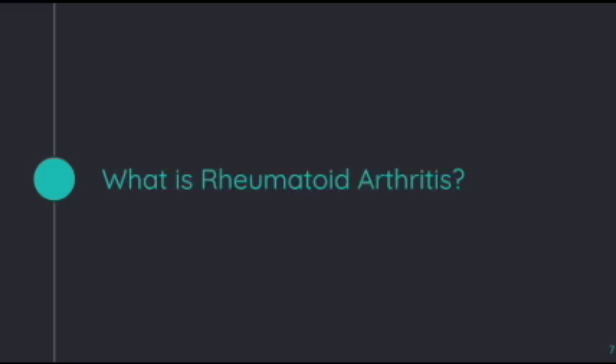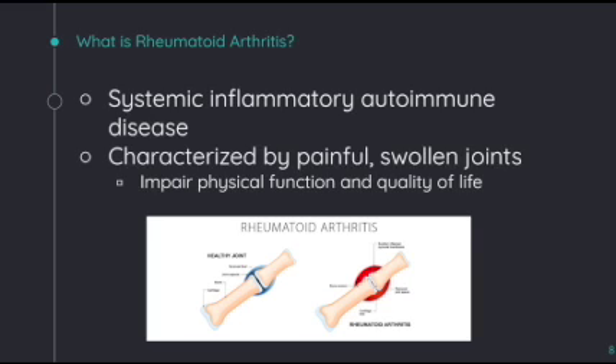Now let's discuss what rheumatoid arthritis is. Rheumatoid arthritis is an autoimmune condition where the immune system is attacking healthy body cells. Specifically, antibodies attack the tissues lining the joints, known as synovial cells. This causes the cells to divide and contribute to inflammation, and also causes chemicals to be released that damage bone cartilage, tendons, and ligaments. This leads to the characterized swollen joints that are painful and impact physical function and quality of life of those who suffer from rheumatoid arthritis.